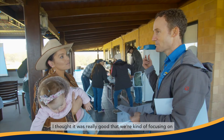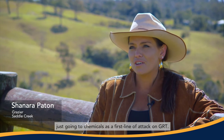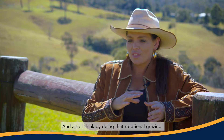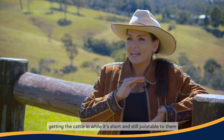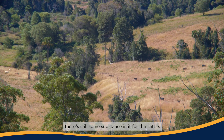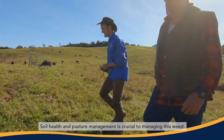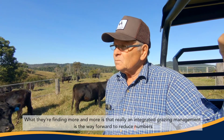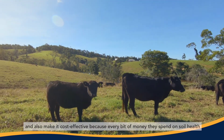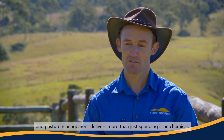I thought it was really good that we're focusing on good grazing management practices as opposed to just going to chemicals as a first line of attack on GRT. Some of these places that are overrun with it actually need to be grazed, so by doing rotational grazing — getting the cattle in while it's short and still palatable, while there's still some level of protein in it — if they're rotating properly there's still some substance in it for the cattle, and in turn your other grasses are going to come through. Soil health and pasture management is crucial to managing this weed. Integrated grazing management is the way forward to reduce numbers and make it cost effective, because every bit of money spent on soil health and pasture management delivers more than just spending it on chemical.